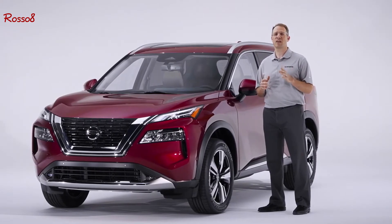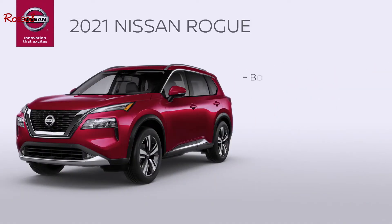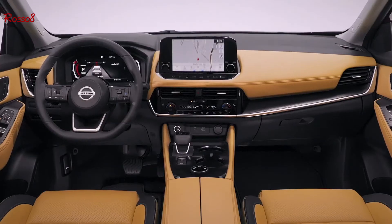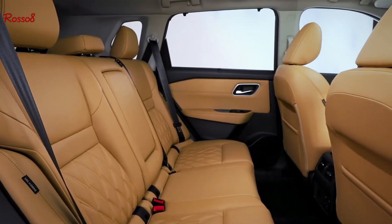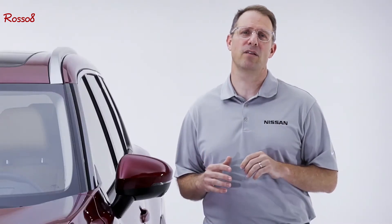Because Nissan has focused on all the key areas buyers care about in a midsize crossover: bold design, fantastic driving dynamics, a family-friendly interior to make drives comfortable and enjoyable for all occupants — front seat or back — leading-edge technology to make your life easier, and comprehensive safety to give you peace of mind behind the wheel.